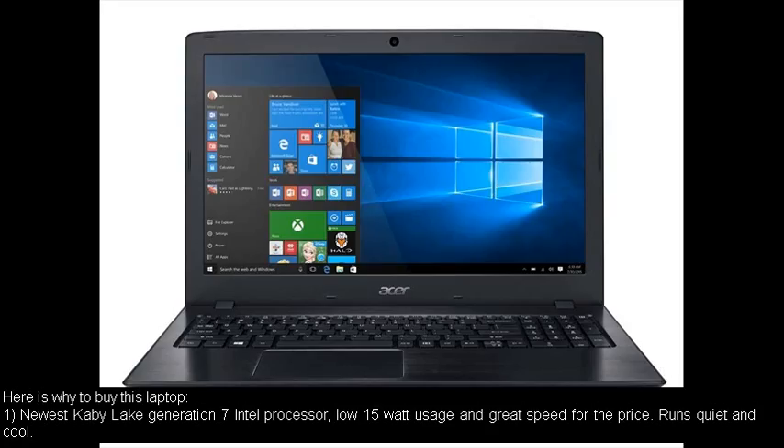Here is why to buy this laptop. Number one: newest Kaby Lake Generation 7 Intel Processor, low 15W usage and great speed for the price. Runs quiet and cool.